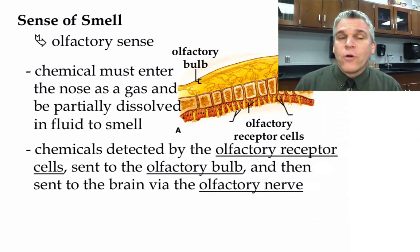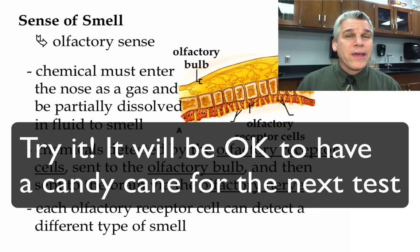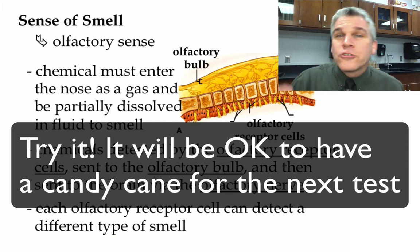Those chemicals are detected by the olfactory receptor cells. The chemicals attach to those cells, creating a stimulus that goes up to the olfactory bulb and is then sent to the brain via the olfactory nerve. Every olfactory receptor cell can detect a different type of chemical or smell. The sense of smell is one of the most powerful senses we have, especially in terms of memory. For example, peppermint has a very strong capacity to aid recall. If you're studying while eating a peppermint and then take a test with a peppermint in your mouth, your brain has a better way of accessing the information you stored while studying. Try it out.